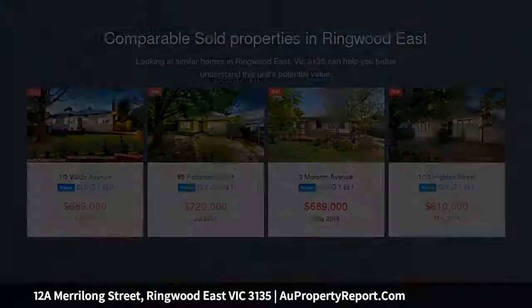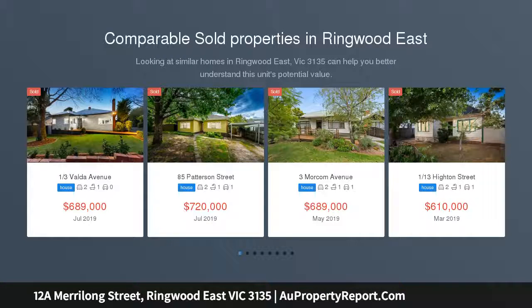Whether you're a first homebuyer, downsizer, retiree or investor, this is the one you've been waiting for — style, location and much much more.